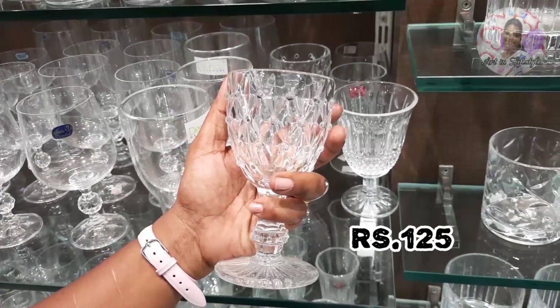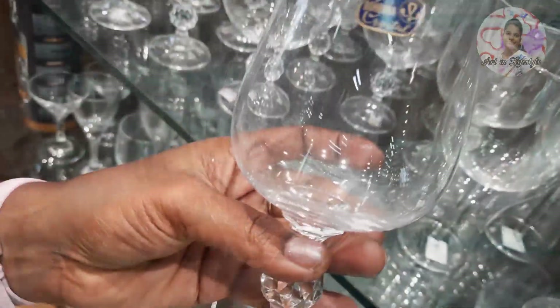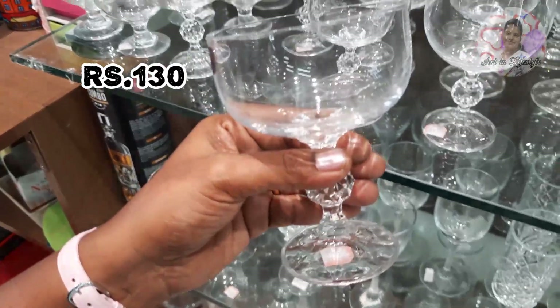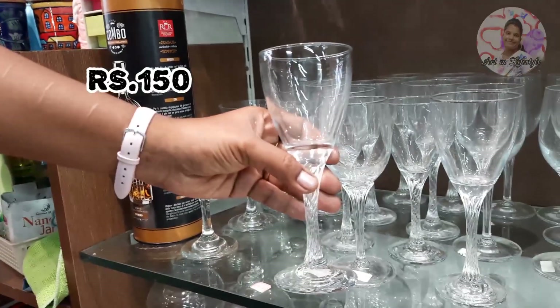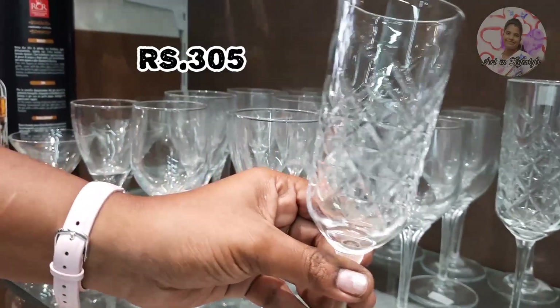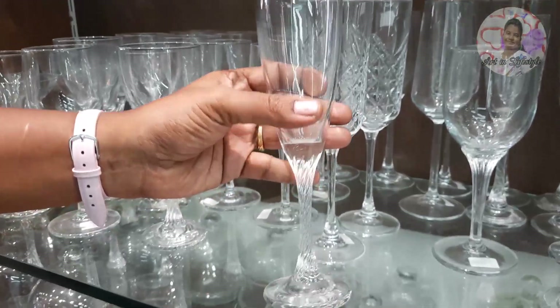And these are normal glasses as well. If you want to see the video, you can find it in the description box. If you want to confirm the price and order, just take a screenshot from the description box.